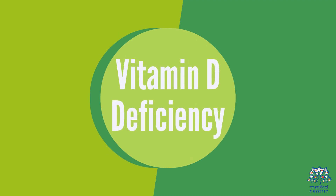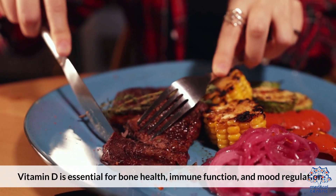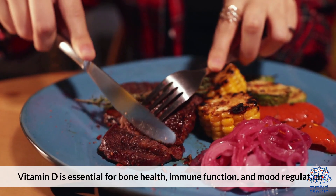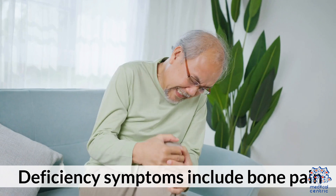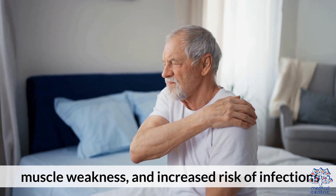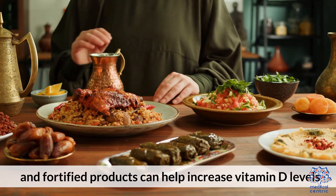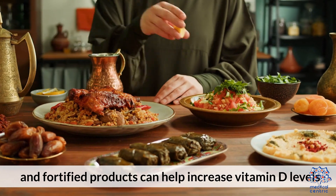2. Vitamin D Deficiency. Vitamin D is essential for bone health, immune function, and mood regulation. Deficiency symptoms include bone pain, muscle weakness, and increased risk of infections. Sun exposure and foods like fatty fish and fortified products can help increase vitamin D levels.